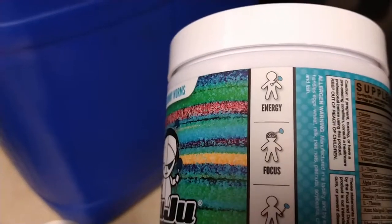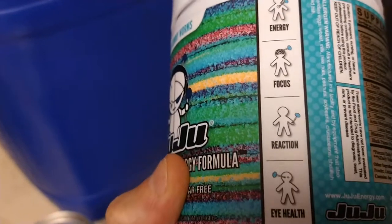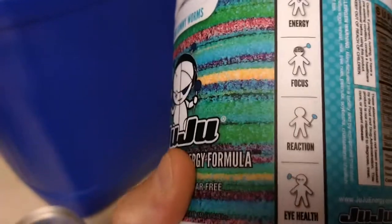Amazon did send us a little jar here of the Juju Professional Grade Energy Formula, Sour Gummy Worm flavor. It has energy, focus, reaction, and eye health — all things that I need when I have my side gig.